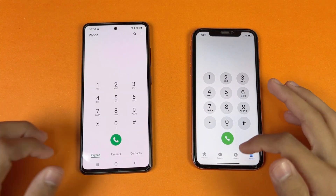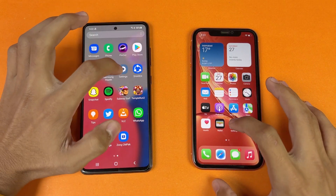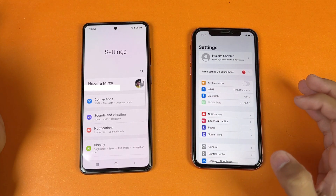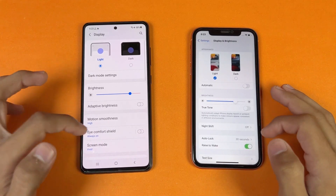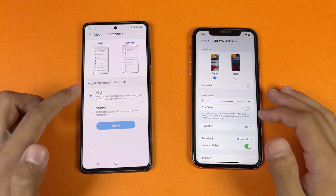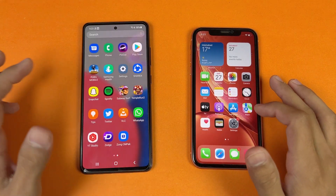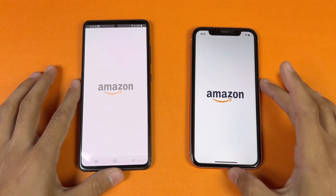Everything is closed in the background — no application is running. Now let's see the phone dialer, which is a little faster on the iPhone XR. Next on the list is Settings — that is exactly the same on both. Now let's go to the display settings: you can see we have 120Hz refresh rate on the Samsung while on the iPhone we have 60Hz, which looks outdated.